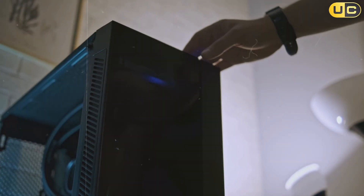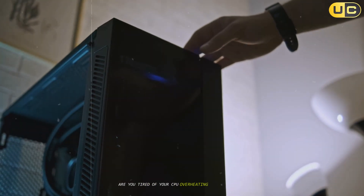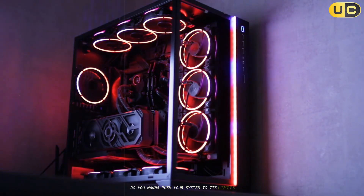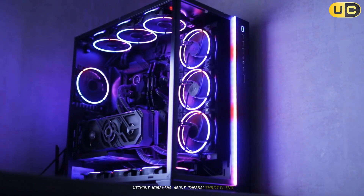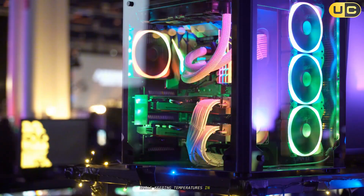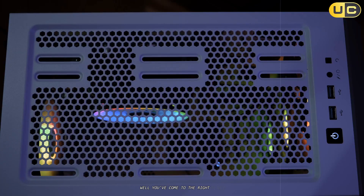Hey there, tech enthusiasts! Are you tired of your CPU overheating during intense gaming sessions? Do you want to push your system to its limits without worrying about thermal throttling? Or maybe you're just looking to add some aesthetic flair to your build while keeping temperatures in check? Well, you've come to the right place.